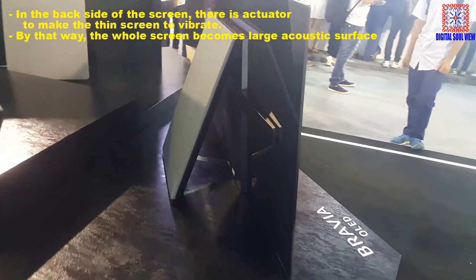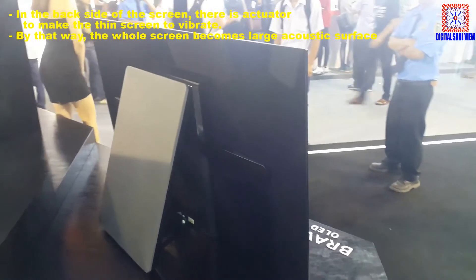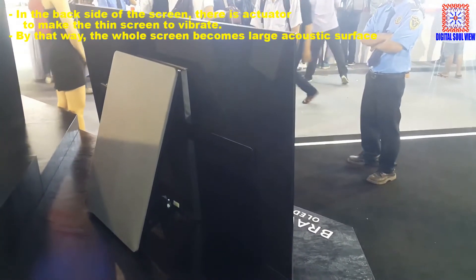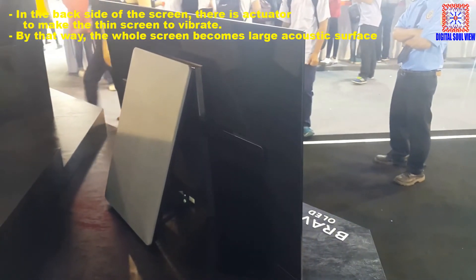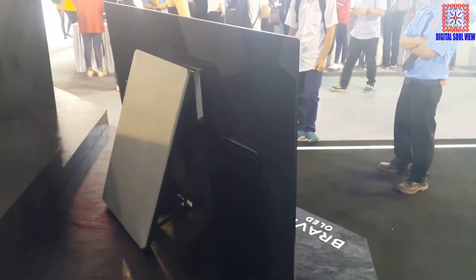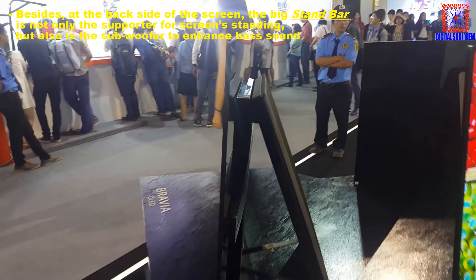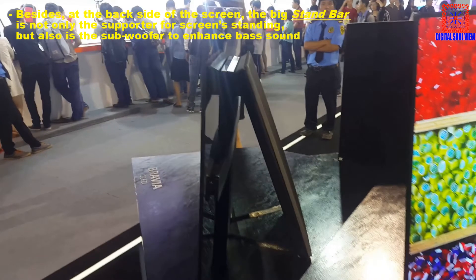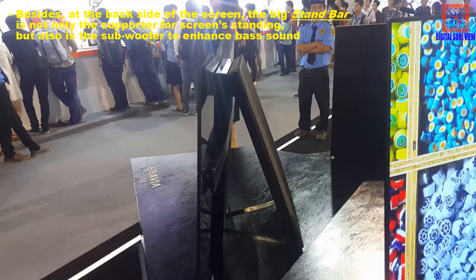On the back side of the screen, an actuator makes the thin screen vibrate, so the whole screen becomes a large acoustic surface. Additionally, the big stand bar at the back is not only a support for the screen standing, but also uses a subwoofer to enhance bass sound.